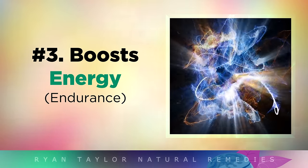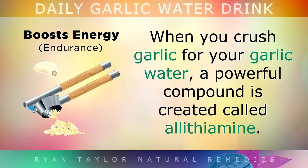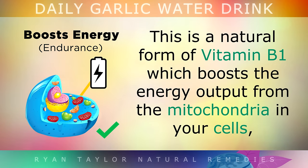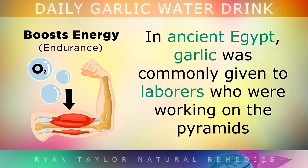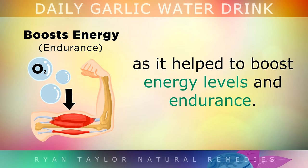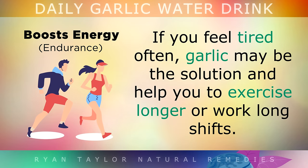Benefit 3: Boosting Energy Levels. When you crush the garlic before putting it into the water, a powerful compound is created called Alithiamine. This is a natural form of Vitamin B1 which boosts the energy output from the mitochondria in your cells when you drink it. This gives you more energy and can make you feel less tired and fatigued. In fact, in ancient Egypt, garlic was commonly given to the labourers working on the pyramids, as it helped to boost their energy levels and endurance. Garlic may also help you to exercise for longer or work longer shifts without getting too fatigued.